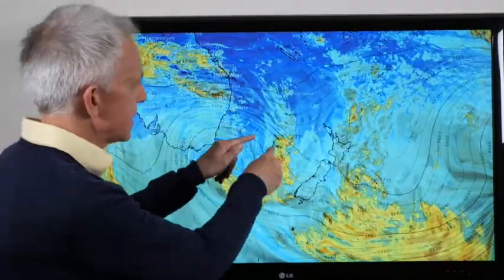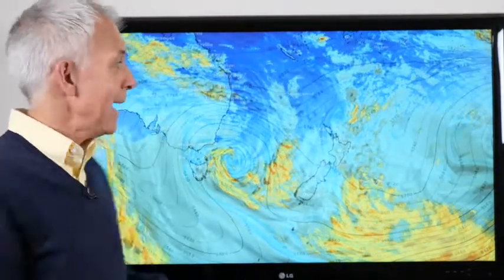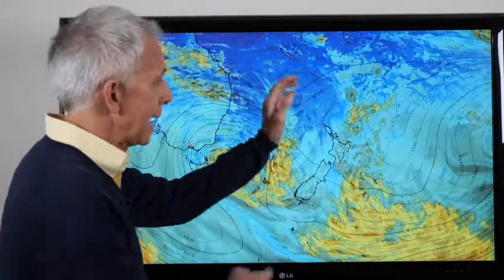So you see how the flow goes like this and then there's a big bend there — that's the blocking high. It's been sitting east of the country for the last several days and everything that's coming in from the west just kind of hits the brick wall and can't move through.